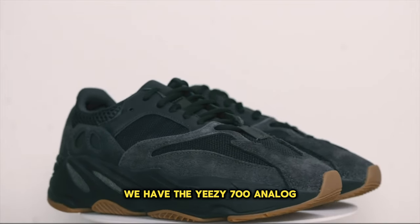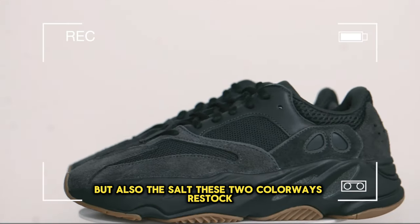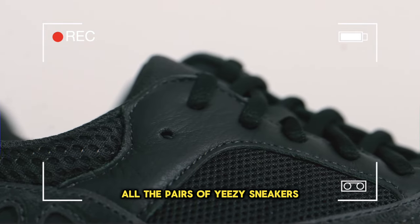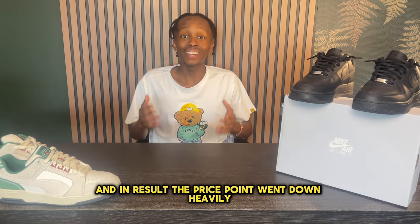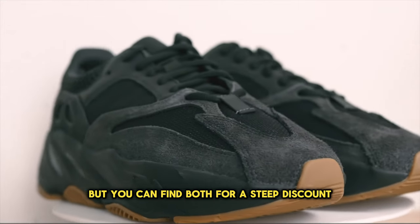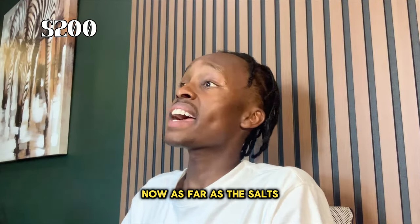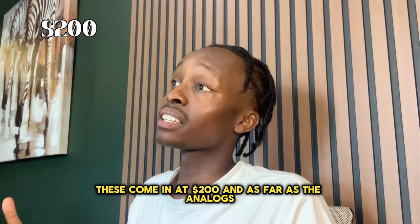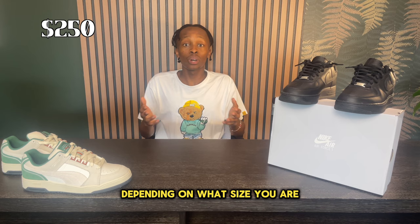Number 6, we have the Yeezy 700 Analog, but also the Salt. These two colorways restocked as Adidas was trying to sell off all the pairs of Yeezy sneakers, and as a result the price point went down heavily. Both of these sneakers retail for $300, but you can find both for a steep discount — the Salts come in at $200, and the Analogs at $250, depending on your size.